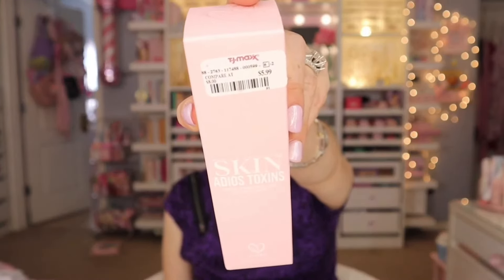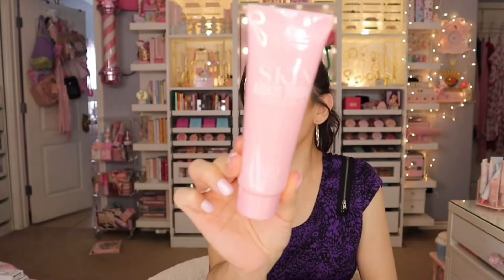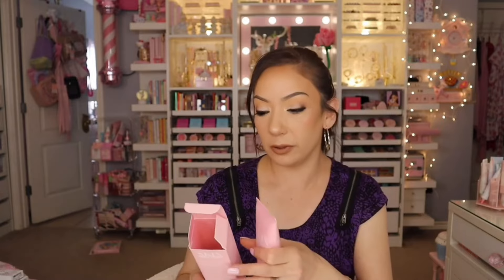Next is the Adios Toxins Exfoliating Peel Gel — also $5.99 and a beautiful baby pink. It says 'say adios to toxins and stressed skin' and it's composed with a mixture of fruit acids and extracts to exfoliate and remove dead skin cells. It's for all skin types, BPA free, phthalate free, sulfate free, and contains biotin, niacinamide, AHA, BHA, white mulberry extract, lavender, and chamomile extract — for day and night use.